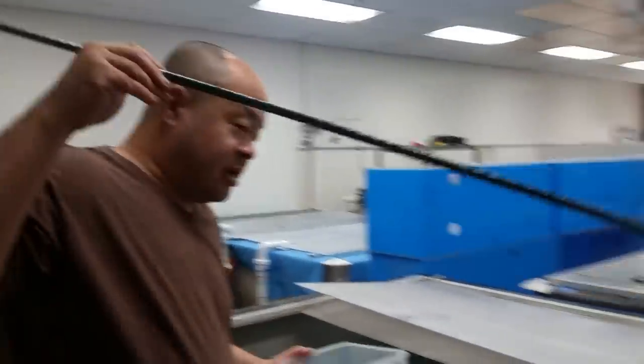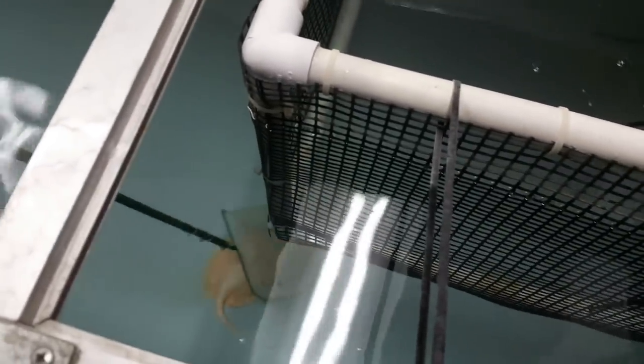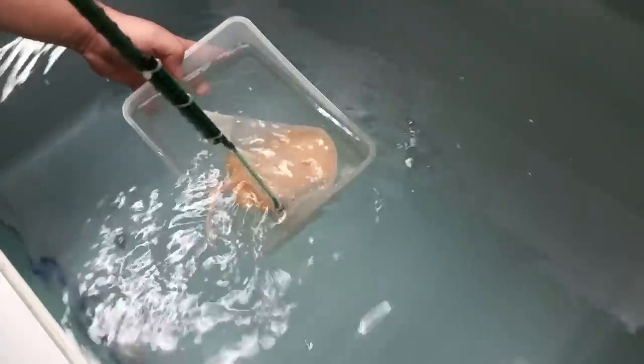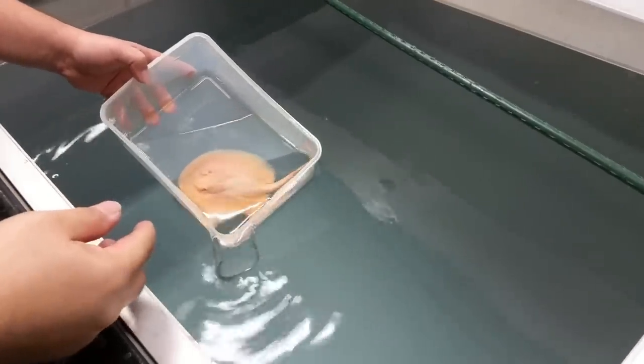All right, the moment of truth. Here we go. We are going to get this pup out. Be nice and gentle with you. Don't want anything to happen to you. And that's a really good size, too. Really nice. And the coloration is so nice — it's like a different type of yellow, it's almost orangey, which is typical of a bozmani.